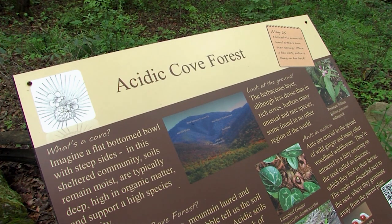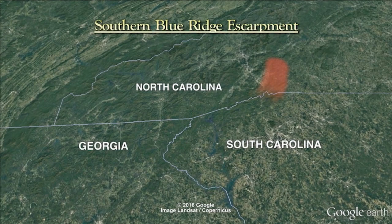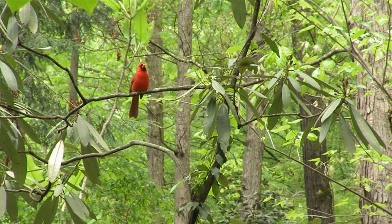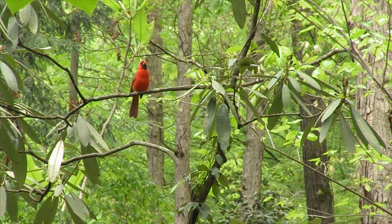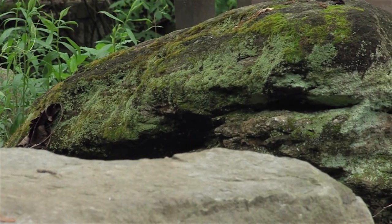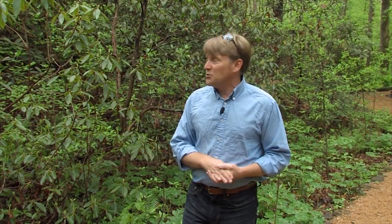One of the first extensive habitats along the Natural Heritage Garden Trail is the acidic cove forest — a very typical habitat found commonly throughout the escarpment region and mountains of South Carolina. You can always tell the soil pH in a mountain cove forest by the type of plants you notice. Acid soils come from acid rocks like granites and country rock. You can see these rocks displayed right here in this exhibit. We've gone to great lengths to bring the rock type and soil type and duplicate what you actually find in nature.